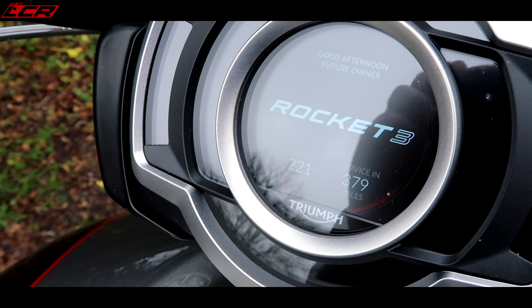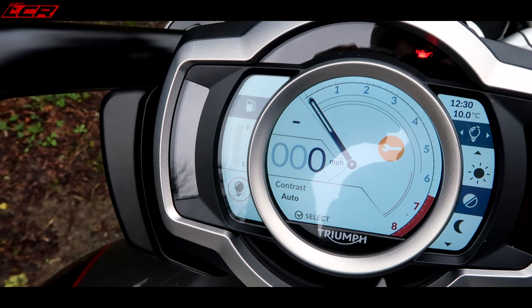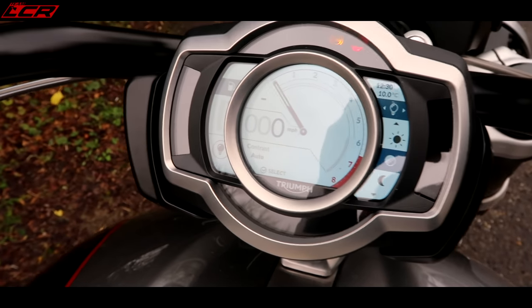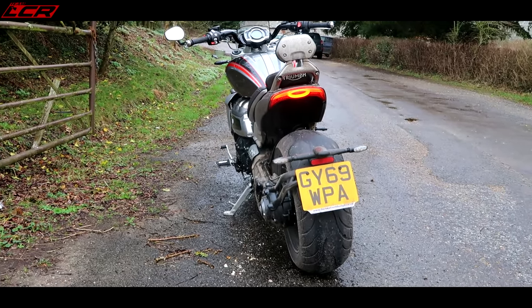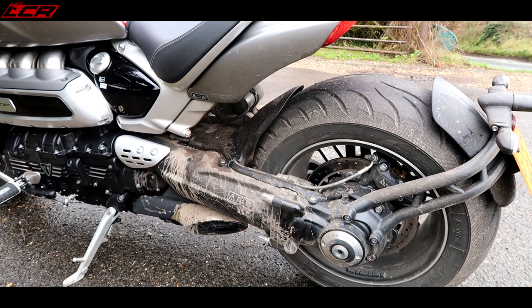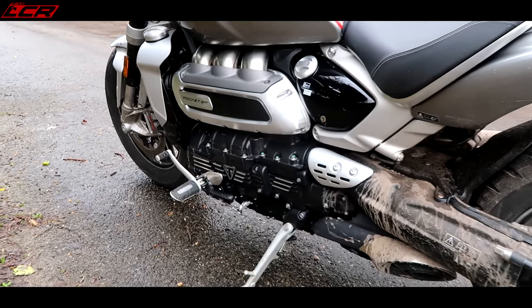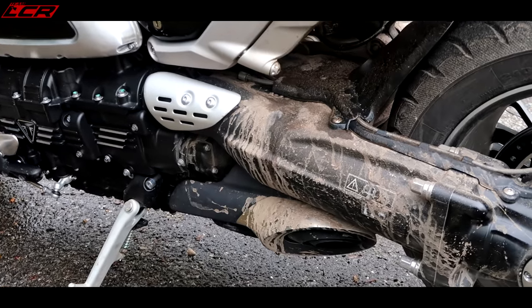Popping the cap reveals the filler underneath — a nice aluminium finish. Turning her on: 'Rocket Three — Good afternoon, future owner.' I like that personalised welcome message from Destination Triumph. The display looks analogue but it's actually a TFT, which I like — I suspect you can customise it. From the rear it's quite an imposing bike. The rear tail light looks lovely, and another beautiful thing: it's shaft drive — there is no chain maintenance on this machine.